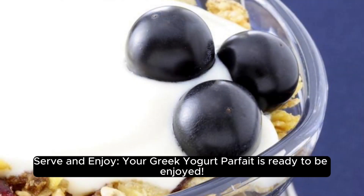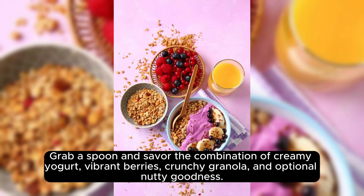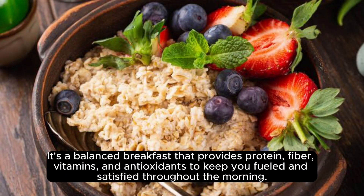Serve and enjoy: your Greek Yogurt Parfait is ready to be enjoyed. Grab a spoon and savor the combination of creamy yogurt, vibrant berries, crunchy granola, and optional nutty goodness.